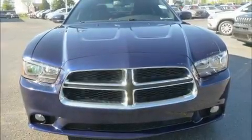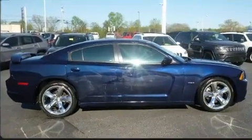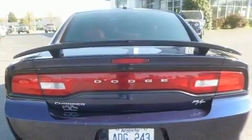Outstanding design defines the 2013 Dodge Charger. This four-door, five-passenger sedan provides exceptional value. Smooth gear shifts are achieved thanks to the powerful eight-cylinder engine. And for added security, Dynamic Stability Control supplements the drivetrain.